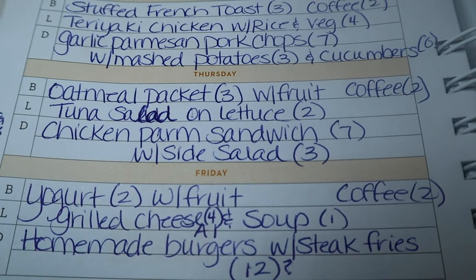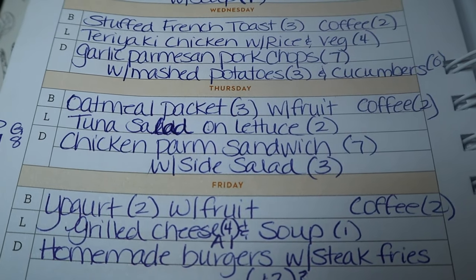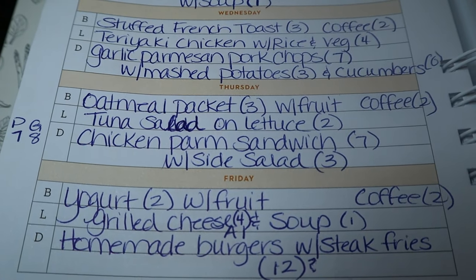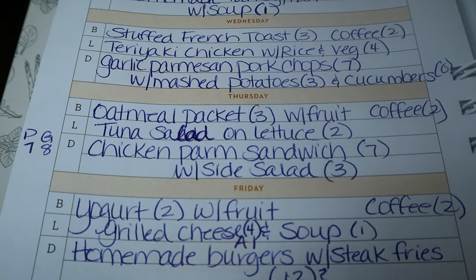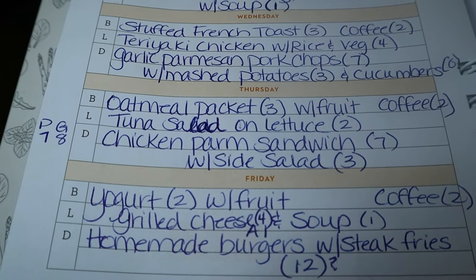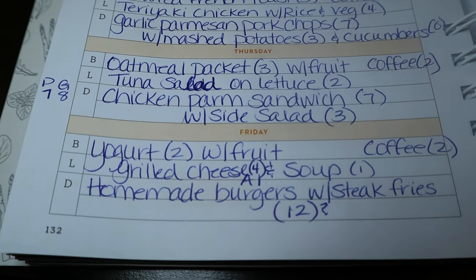Thursday night I'm making a chicken parm sandwich — a Weight Watchers recipe from one of their cookbooks, also available online. It looked so good. That's seven points on Blue and Purple, eight points on Green. I'll have it with a side salad — about three points depending on what I put in it. I usually use light Italian dressing and load it up with vegetables.